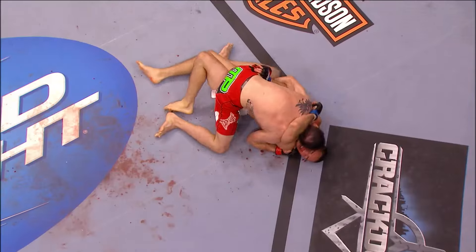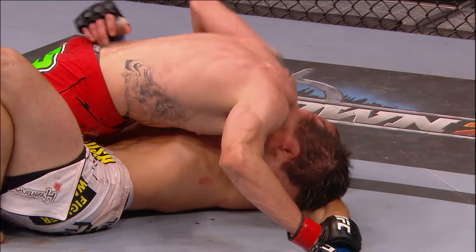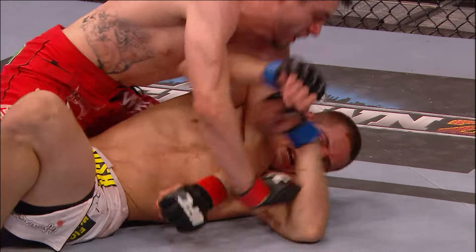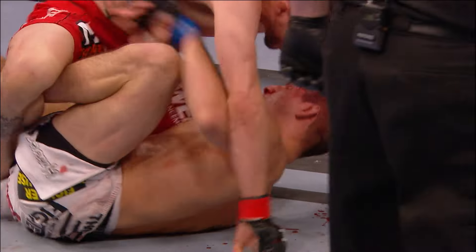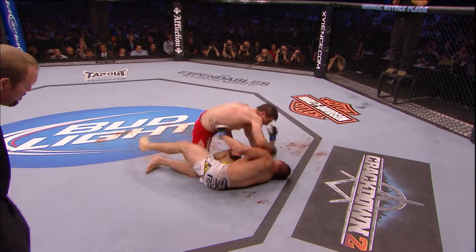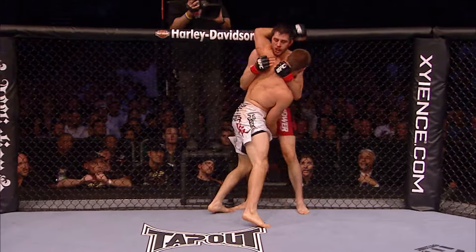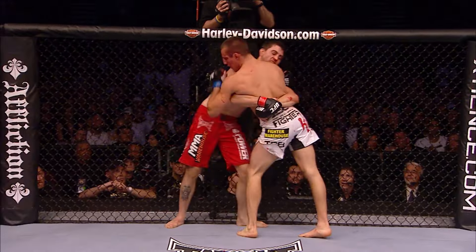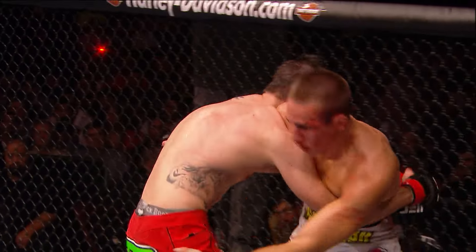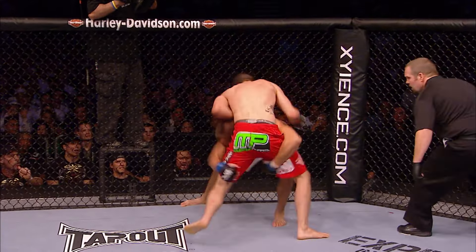Condit's got to stay on top of him — in my opinion, he's mounted him. Roy's in trouble here. Leave it out of the hands of the judges. Good elbows, and another big elbow, over and over again with that left elbow. Roy McDonald back to his feet. The crowd goes bananas. Still a lot of time. Looking for the knee. Good combo by Carlos Condit.